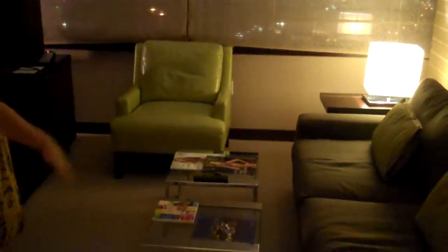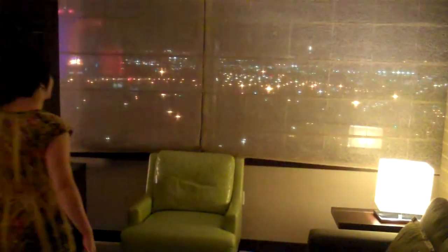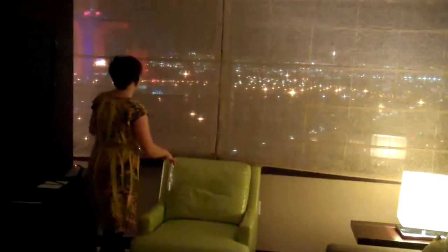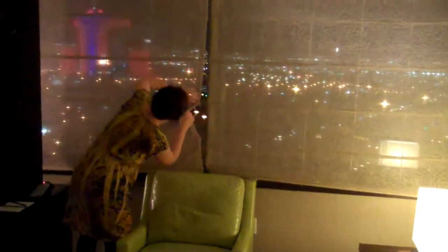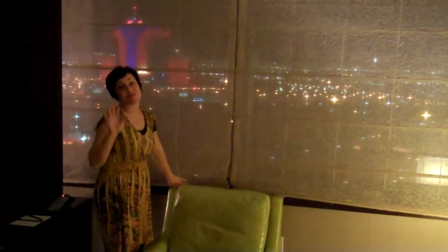You have a giant closet that lights when you open it — very convenient. And there's more! You come in here and there's a lovely living room area with a full-size couch, sitting chair, big flat screen TV, and a partial view of the strip from here.